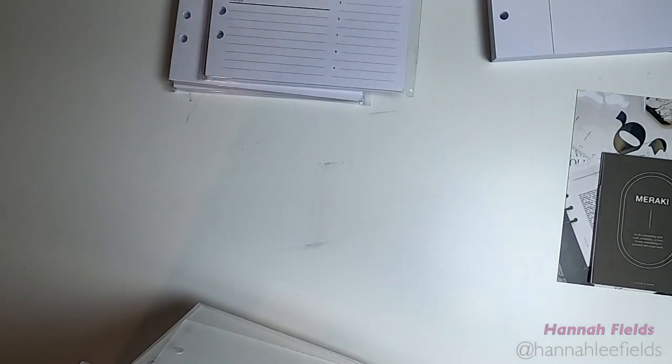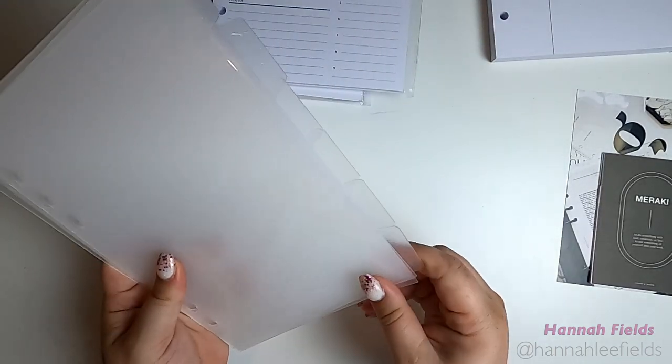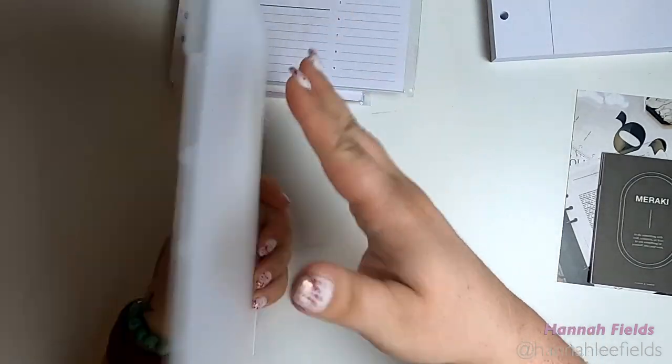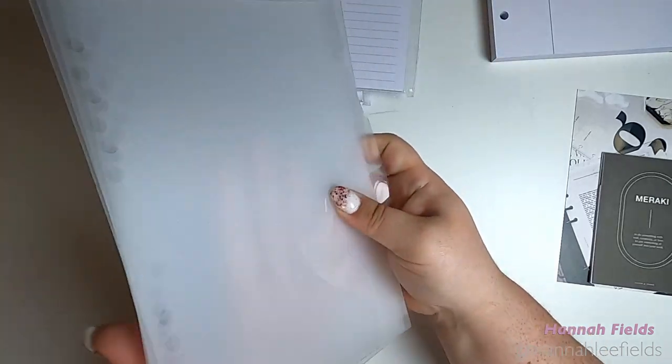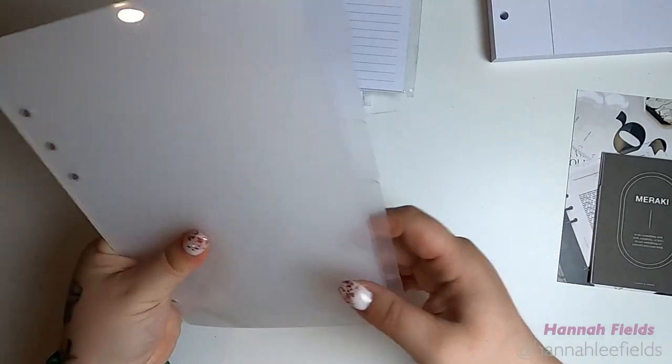There isn't like a film or anything. So there's those. I like the feel — one side's very smooth, the other is more textured. It's nice.